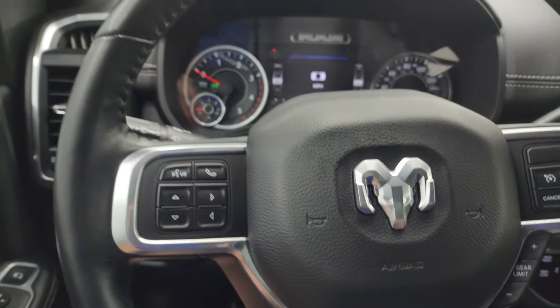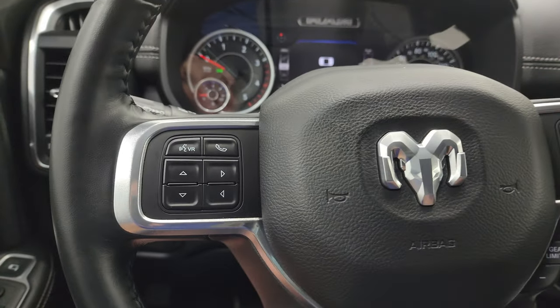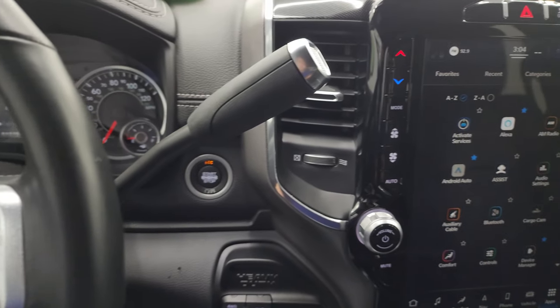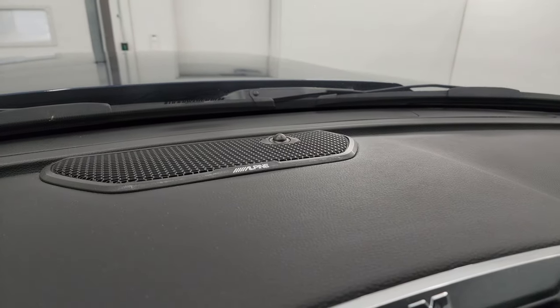Comes with the heated leather wrap steering wheel. Cruise controls and gear selector on the right, Bluetooth and information center controls on the left, and audio controls on the back of the steering wheel. Push button start. There's your shifter for that six-speed 68 RFE automatic transmission.